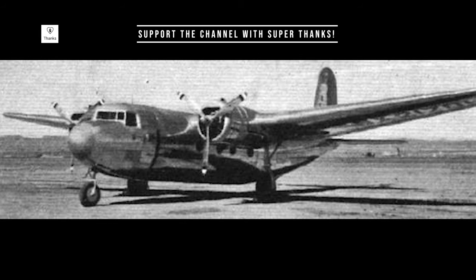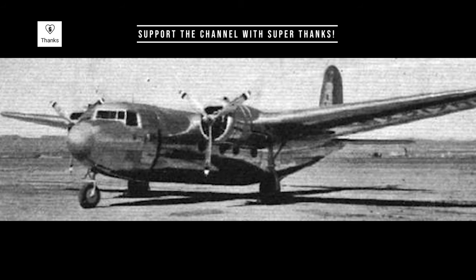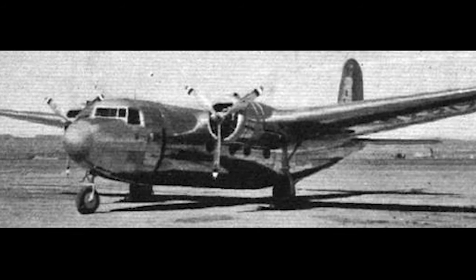They employed the aircraft primarily for transport and training purposes. One R-3D even served as the personal transport for Admiral Chester Nimitz, the Commander-in-Chief of the United States Pacific Fleet, during World War II.